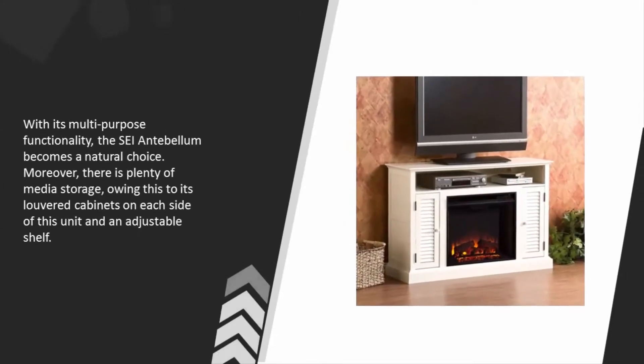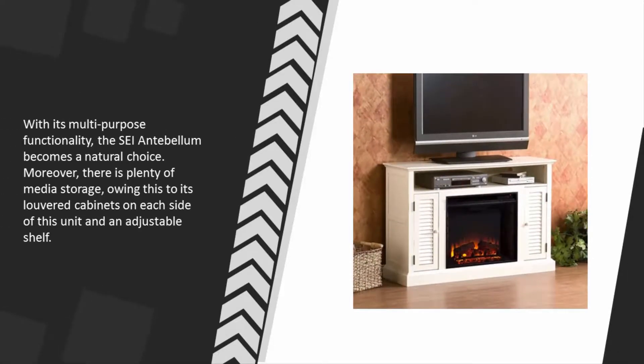With its multi-purpose functionality, the SEI Antebellum becomes a natural choice. Moreover, there is plenty of media storage, owing to its louvered cabinets on each side of the unit and an adjustable shelf.